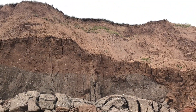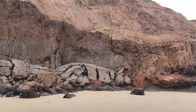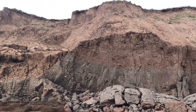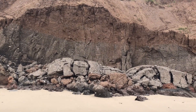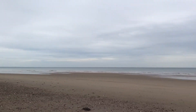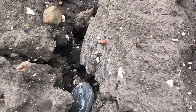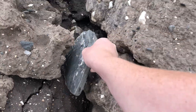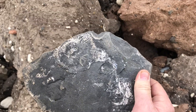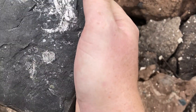So as you can see by the cliff there, there has been an absolutely huge fall in the last few days. Now just where I mentioned the huge fall, I've just noticed this. As you can see, we've had some ammonites in there at some point. Unfortunately, we've only got imprints now.